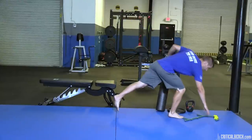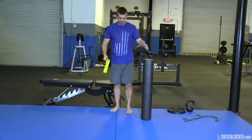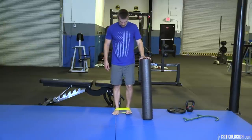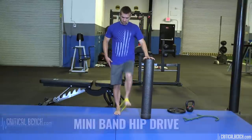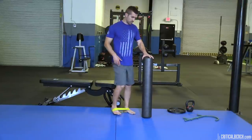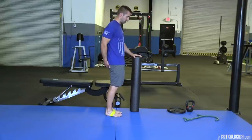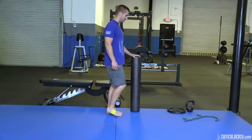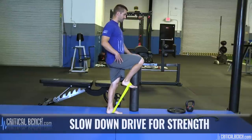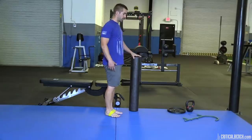The first exercise requires a mini band — light or heavy resistance. Wrap it around your feet, not your ankles or toes, right in the middle of your feet. Using a foam roller for balance, drive the knee up, drive up. From the side: drive up, drive up. I'm still in a posterior pelvic tilt with glutes squeezed. If you want to go for more strength, slow it down, hold it at the top, release at the bottom. Very simple, very effective.